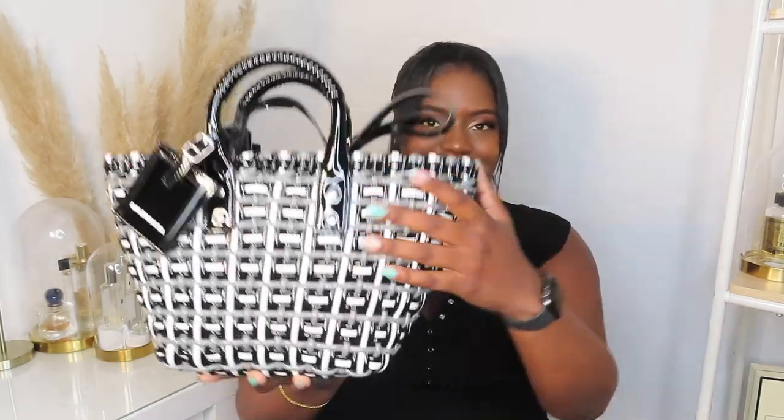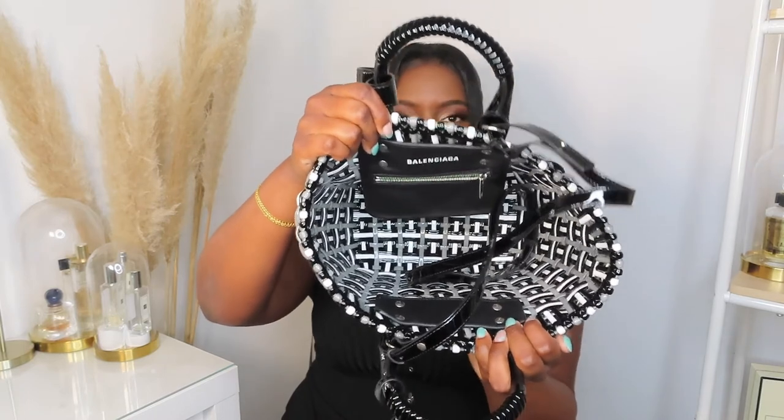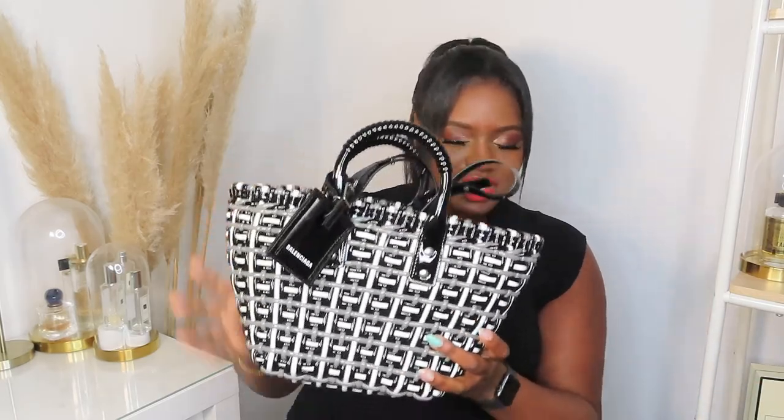It's giving me Scooby-Doo vibes because of the woven texture, but I don't mind — I love Scooby-Doo! It's like a basket bag and has a lot of space inside. I'm going to be rocking this in autumn — I'm envisioning an all-black outfit: long leather boots, leather pants, black top, black coat or shacket, and then this bag across my body standing out.